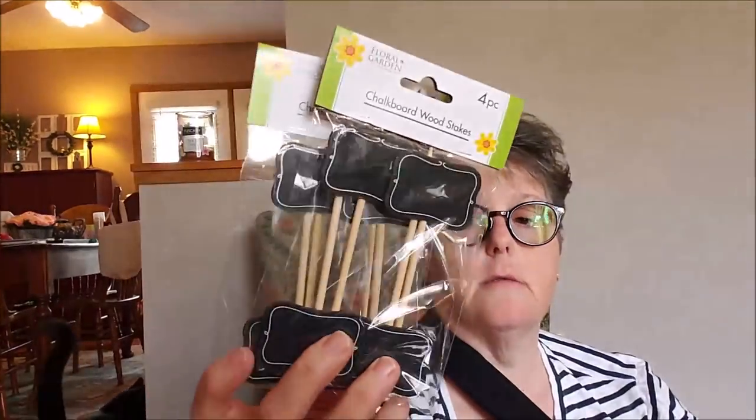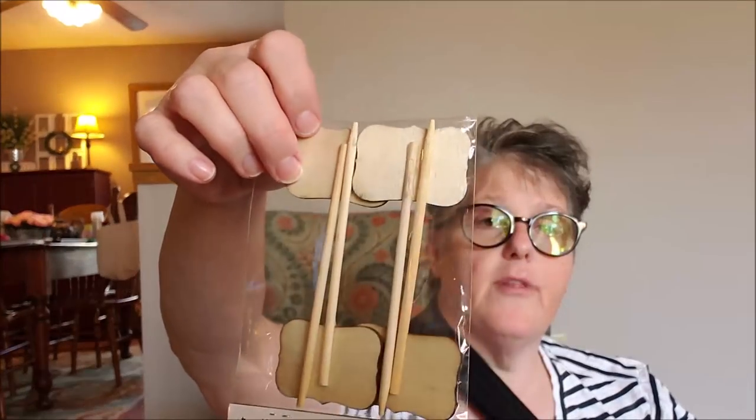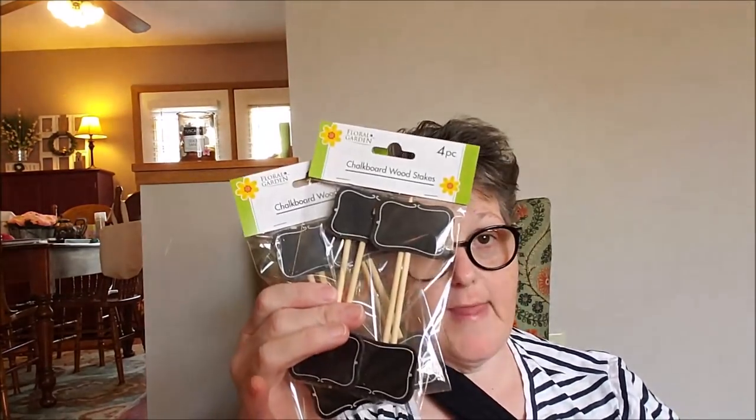I grabbed two of these little chalkboard stakes. They were in the wedding section. I am obsessed and I love to entertain around the holidays — I thought how fun to put the name of the food on them or whatever. You can totally make these yourself — it's just a skewer cut down with a little piece of chipboard with some chalk paint, or you could use black cardstock glued onto a toothpick. But I grabbed two packs for the holidays. I have a tote in my garage all about chargers and chalkboards that I bring out when I entertain, and I entertain fairly often.